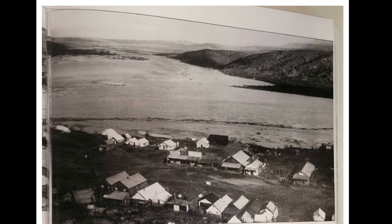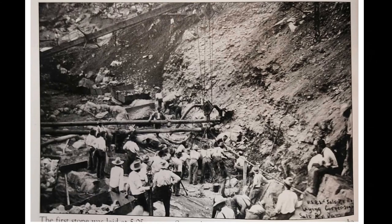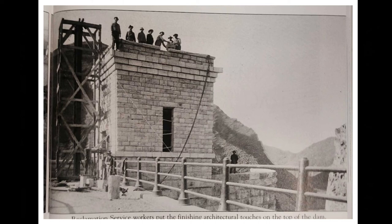It's also worth noting that the original town of Roosevelt was eventually submerged underwater, due to the slow rising water levels as progress was made with the dam's construction. Over the course of the next five years, laborers worked day and night, and little by little the dam started to take shape. On February 6th, 1911, the final stone had been laid in place and the dam was completed.